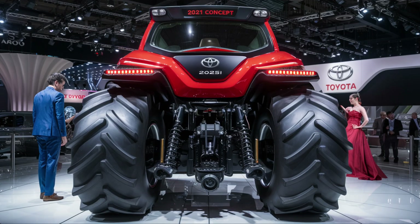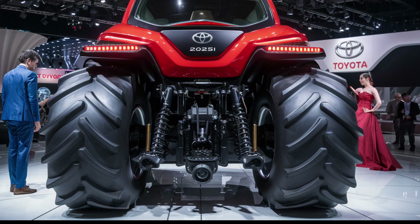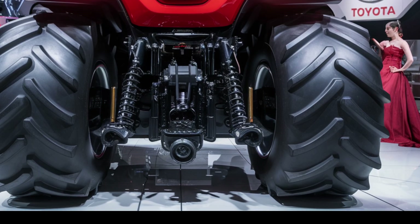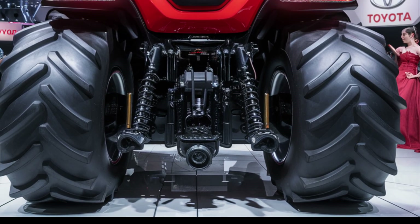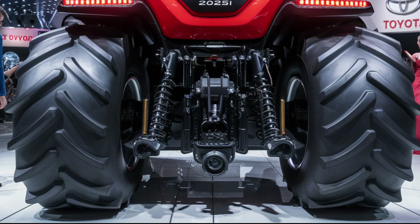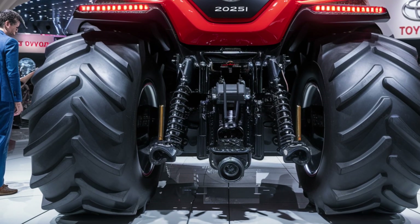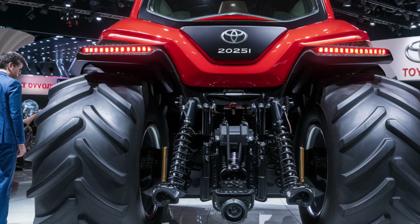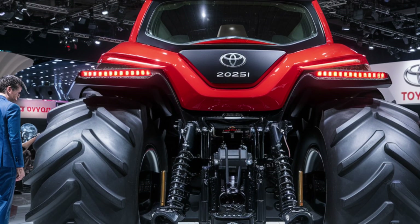For the eco-conscious farmer, this machine is a dream. The hybrid engine cuts emissions by up to 40%, and regenerative braking recharges the electric battery during use. There's even an optional solar panel canopy that helps power onboard electronics, reducing dependency on external power sources.